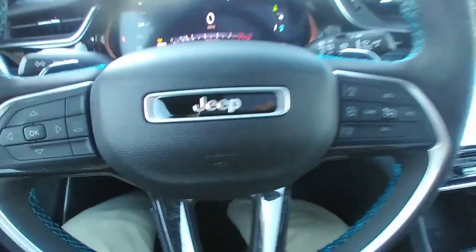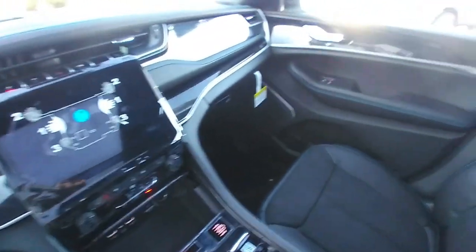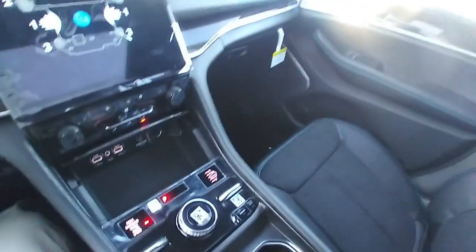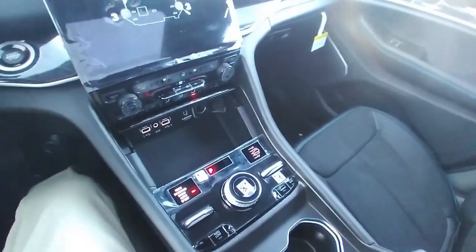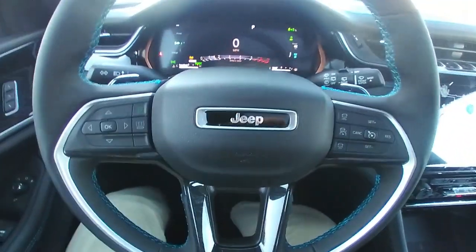If you're in the market for a 4xE Trailhawk, this might be the right one. Give us a call at 262-473-8080, or you can work online at DriveBurtness.com with our online staff. Thank you.